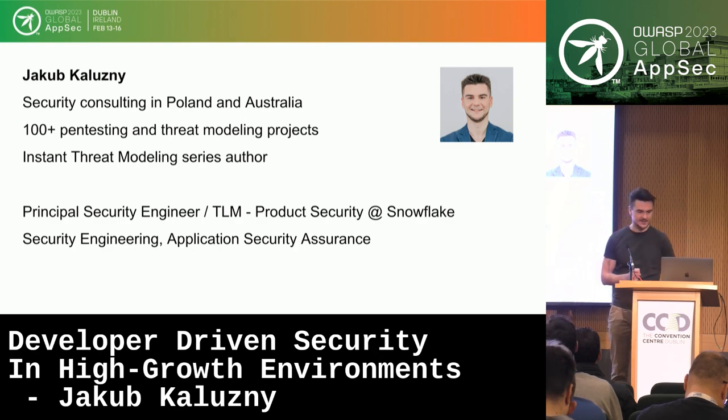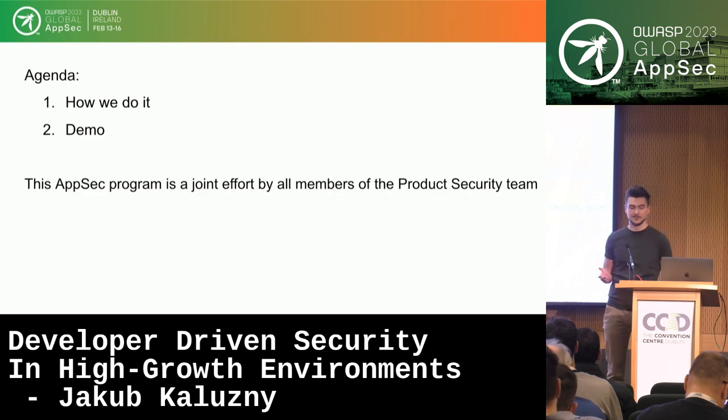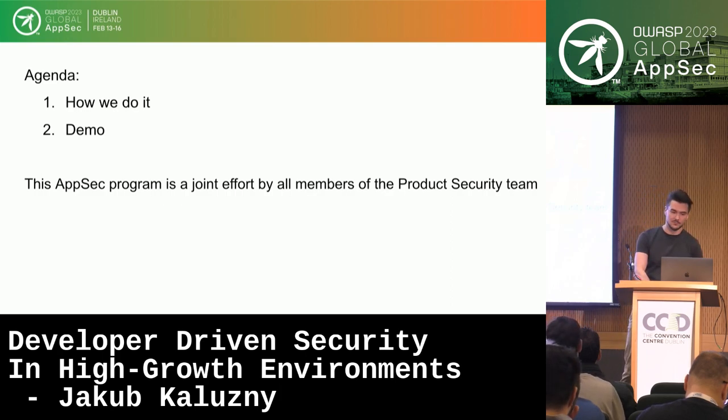Snowflake is based in the US — we're doing the data cloud. A lot of what I'll mention today is about storing the output of security reviews and all security deliverables in a database. The whole AppSec program is a joint effort by all members of the product security team; we've got more than 30 people working on it.